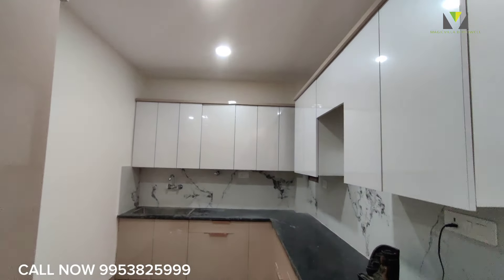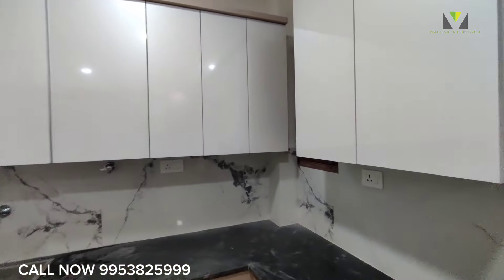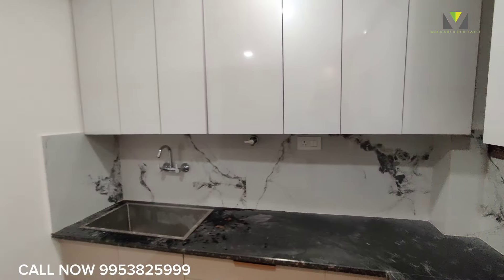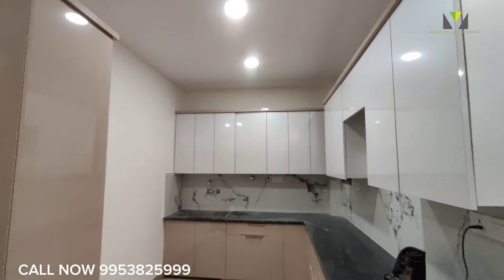The kitchen area is separate — a beautiful kitchen with proper ventilation. It comes with a 7-year warranty, all fittings included. Beautiful marble and granite finishes.